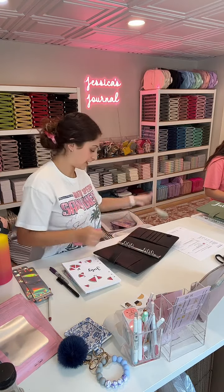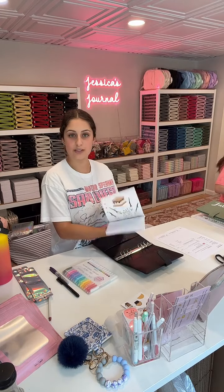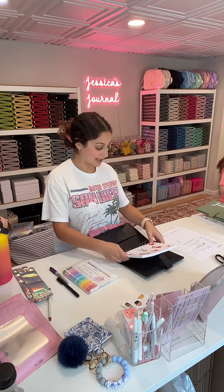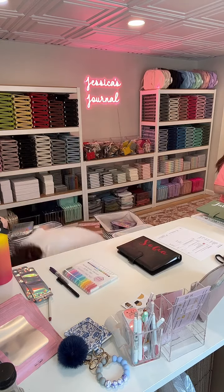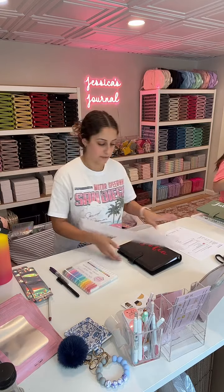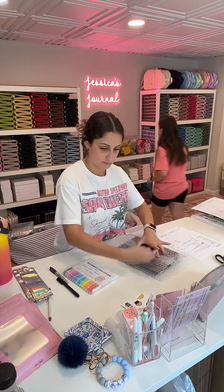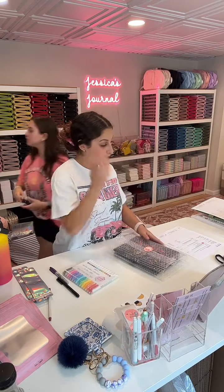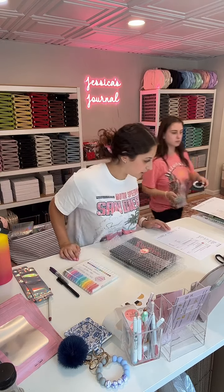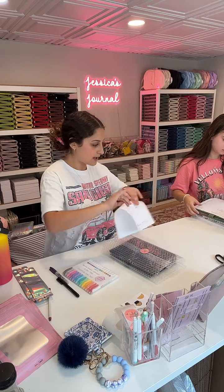Next order is for Sophia. She requested a red name against a black journal — I've never seen this combo before, so it is very unique. It's reminding me of Spider-Man. And then July through December full sets of spreads. There are so many combos that you wouldn't even realize — like I've never seen this combo before. Sophia's order is all set.